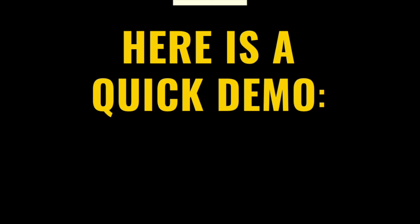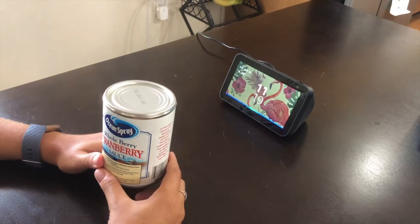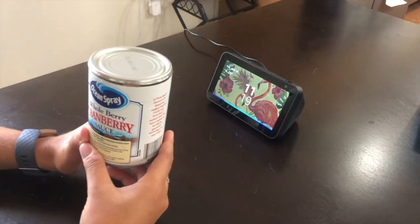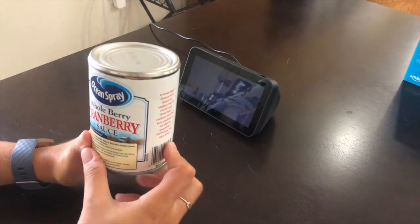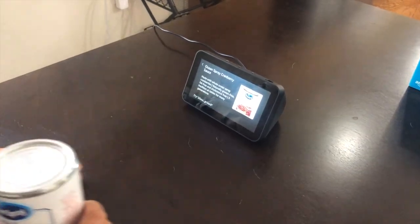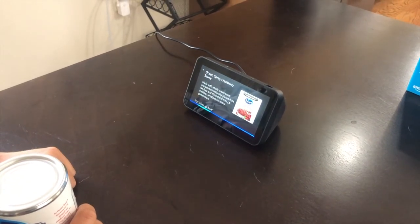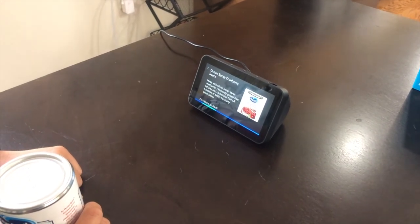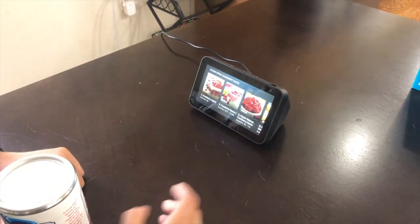Here is a quick demo. Alexa, what am I holding? It looks like Ocean Spray cranberry sauce. Alexa, find me recipes for Ocean Spray cranberry sauce. Okay, for Ocean Spray cranberry sauce, here's a few recipes.